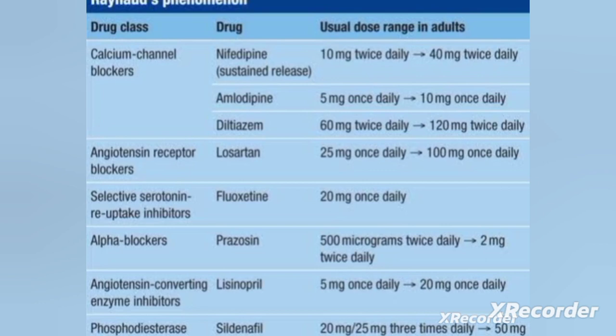Calcium channel blockers help reduce spasm. Specifically, nifedipine, amlodipine, and diltiazem are the drugs used as calcium channel blockers. We usually give 10 mg twice daily.